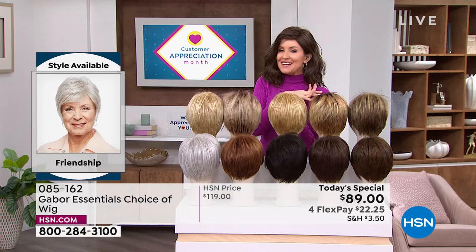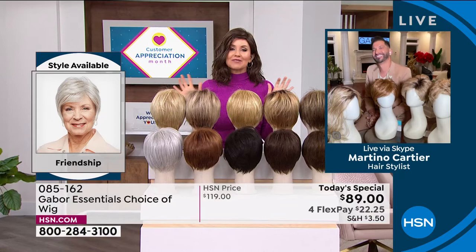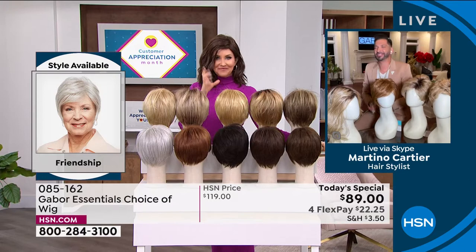But Martino is joining us to share how easy it is to get out the door, to get on that Zoom call, to go to church, to get wherever you're going and look fantastic. And Martino, I am so excited about these brand new styles and a great Today's Special today, so welcome in.